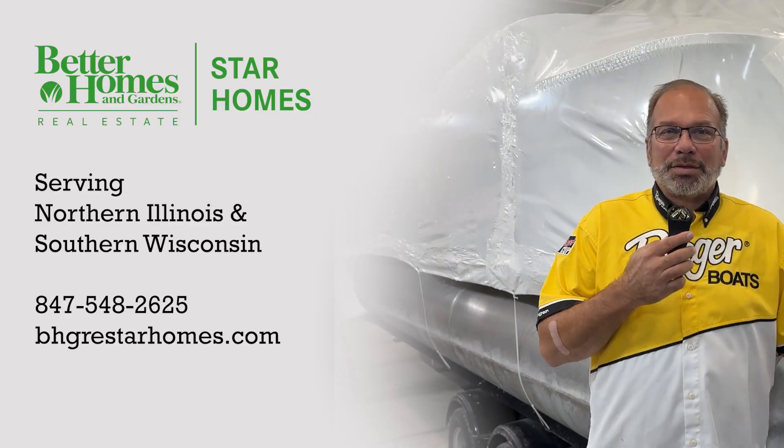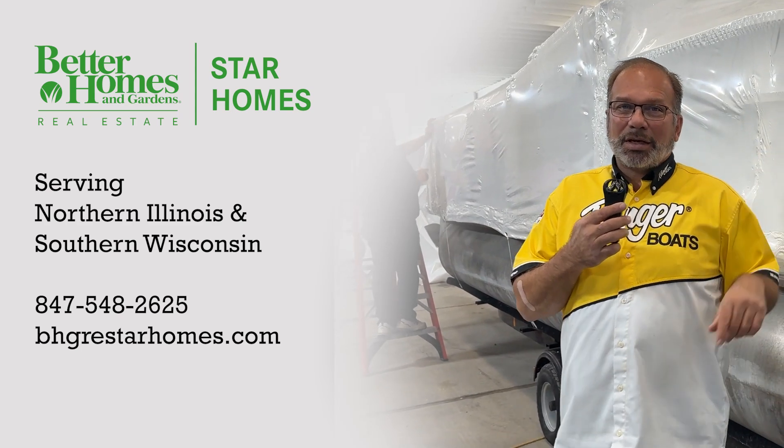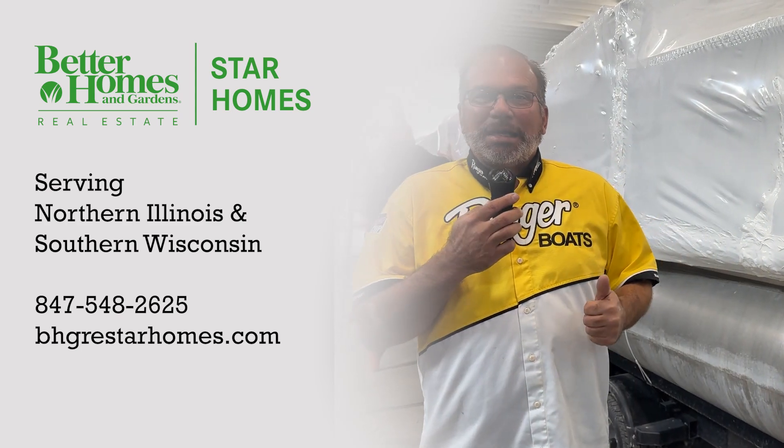Anyhow, Ben Watts Marina — anything you need done to your boat, bring it on out here and they can take care of it. Hey, I'm Jim Starwood, leader of the Star Home Team at Better Homes and Gardens Real Estate. Give me a call today for any real estate needs.